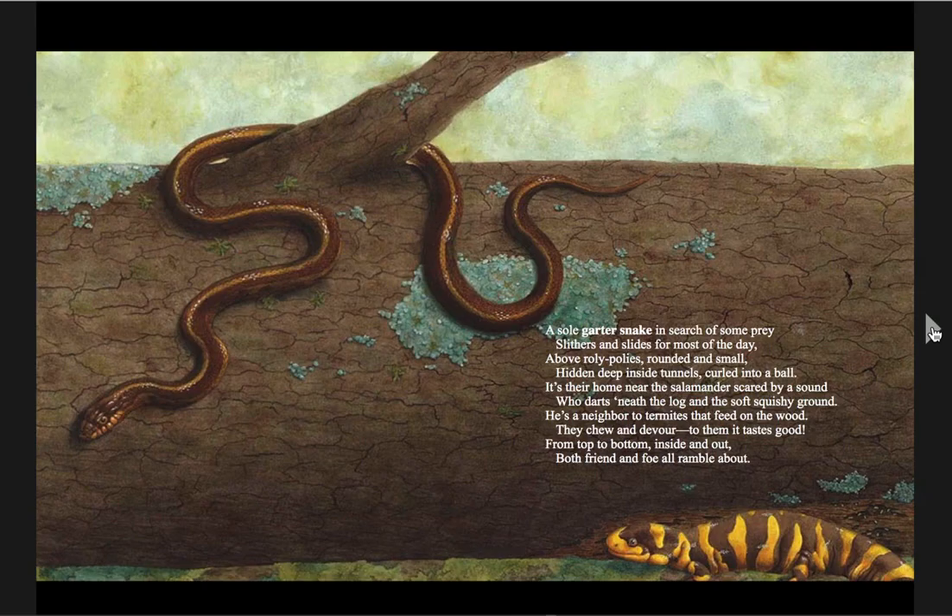A sole garter snake, in search of some prey, slithers and slides for most of the day. Above roly-polies, rounded and small, hidden deep inside tunnels, curled into a ball. It's their home near the salamander, scared by a sound, who darts beneath the log in the soft, squishy ground. He's a neighbor to termites that feed on the wood — they chew and devour because to them it tastes good. From top to bottom, inside and out, both friend and foe all ramble about.